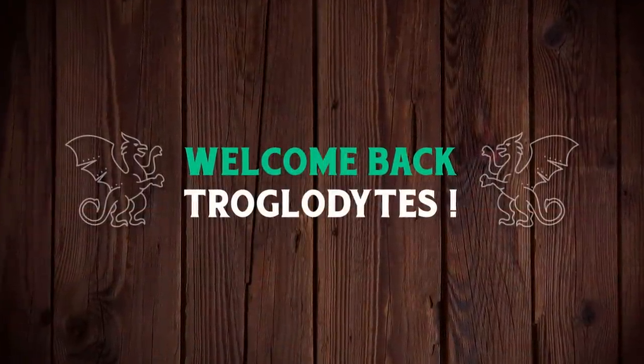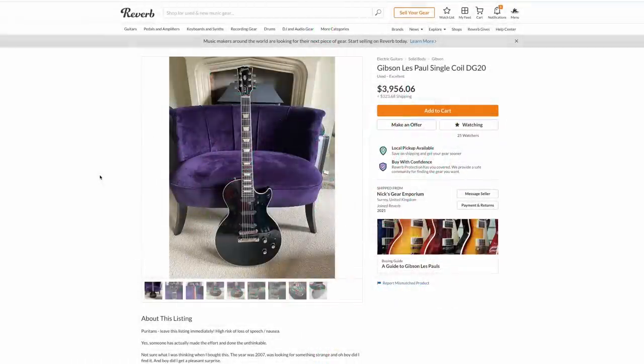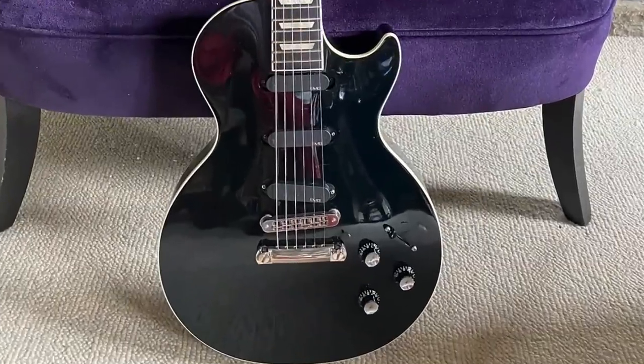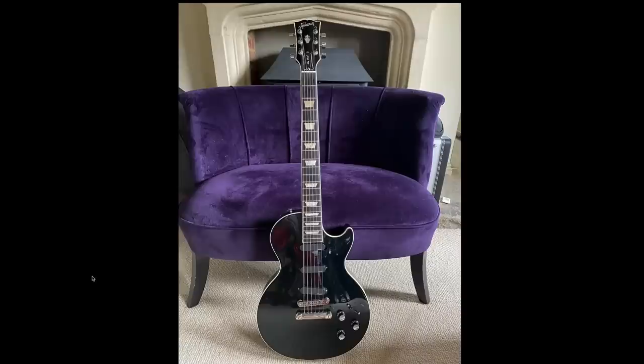Welcome back to the Troglies Guitar Show. I was surfing Reverb as I always do, and I ran across the strangest Les Paul listing I've ever seen — a Gibson Les Paul Single Coil DG20. When did he get a signature guitar? Oh wait, it's a 'Straddle Paul.' Listed by Nick's Gear Emporium in Surrey, United Kingdom, we've got an all-blacked-out Paul right next to a really cool purple chair, but things only get crazier from here.